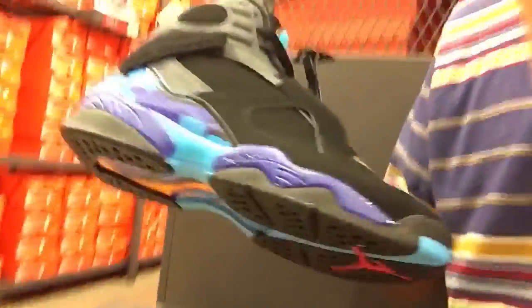What is up guys, it is your boy Sir Kicks with another YouTube video. Today we're gonna be doing a vlog — I got a steal from a Nike factory: Concord Aqua 8s for $139. I'm gonna be doing a review when I get home, so look forward to that.